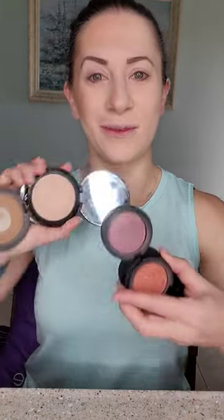It looks like I'm a little bit golden from the sun, without the sun. If you want more details on these products, they are on sale this month. Love y'all, bye!